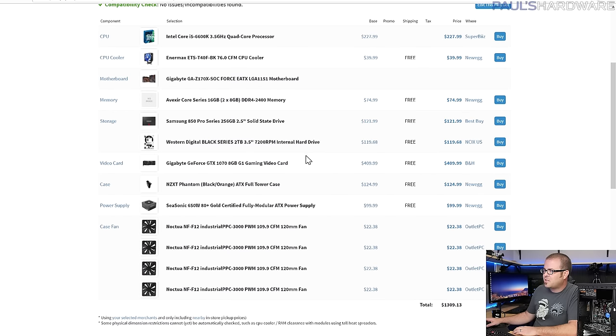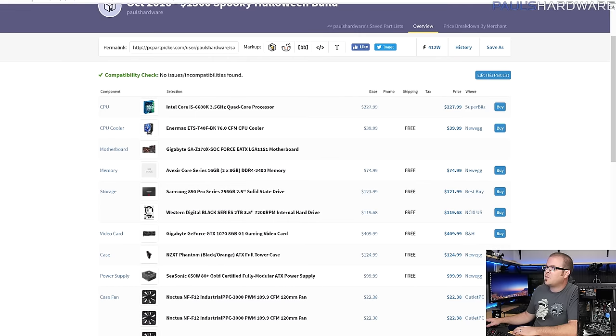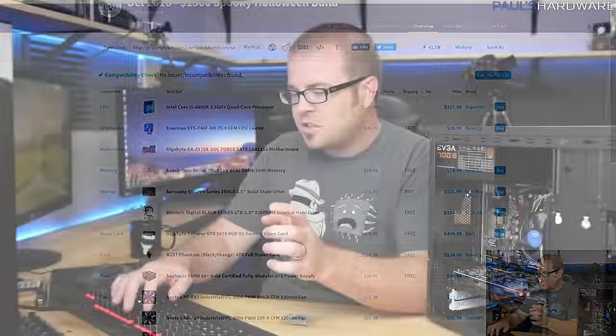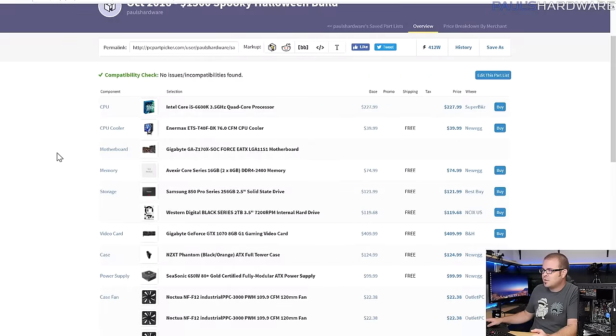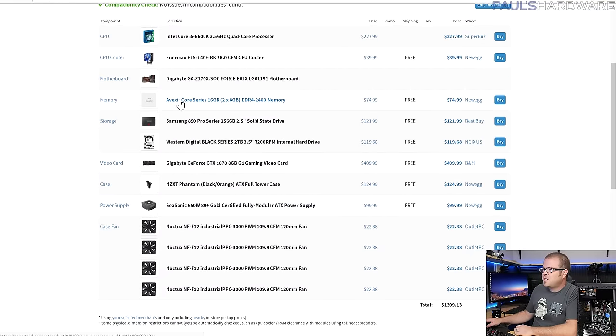That just goes to show that when you're parting out a system and being really picky about color-coordinating everything, it can mess up your price-to-performance ratio and make it a lot more difficult to get all the parts you want — especially with a slightly more obscure color scheme like orange.